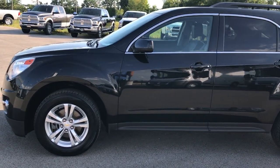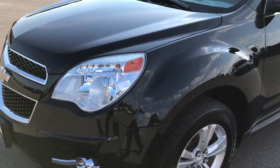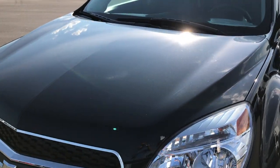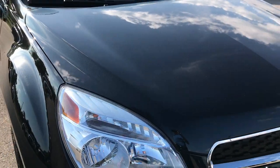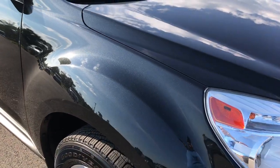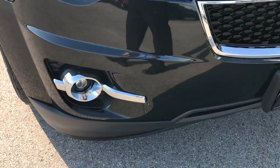This is stock number 7J417A, a 2013 Chevy Equinox LT. This vehicle has the 2.4 liter Ecotec 4 cylinder motor, pumps out 182 horsepower.